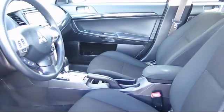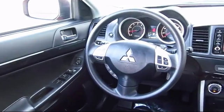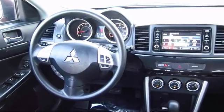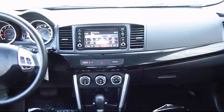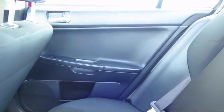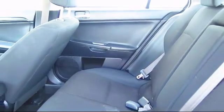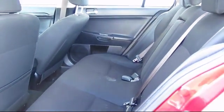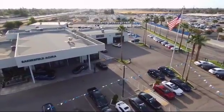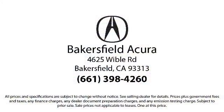So come see us today. Bakersfield Acura is located at 4625 Weibel Road in Bakersfield. Welcome to Bakersfield Acura. Thank you.